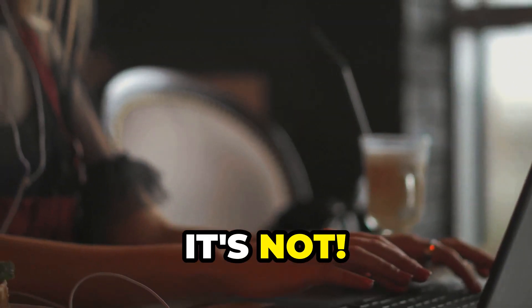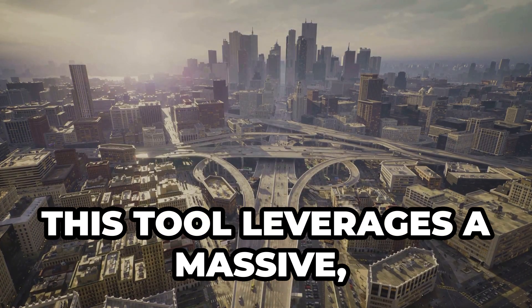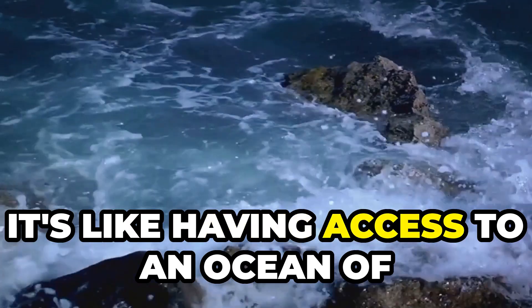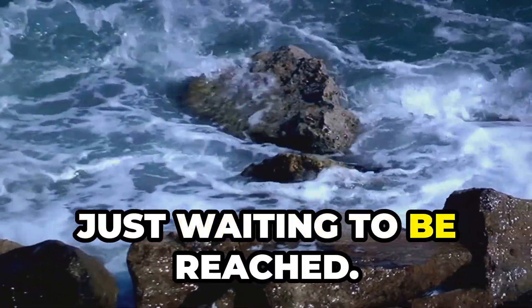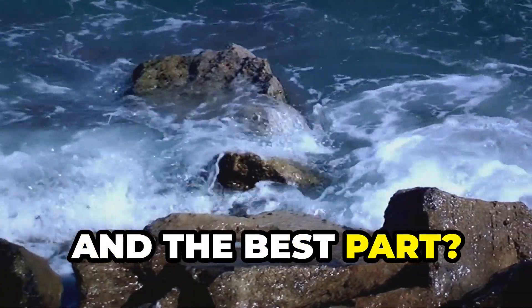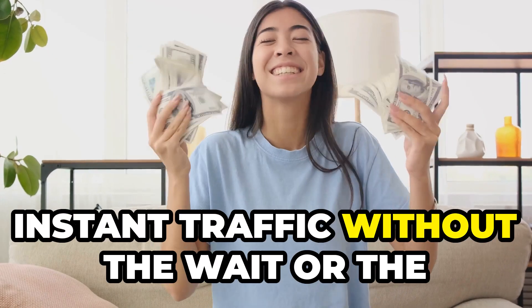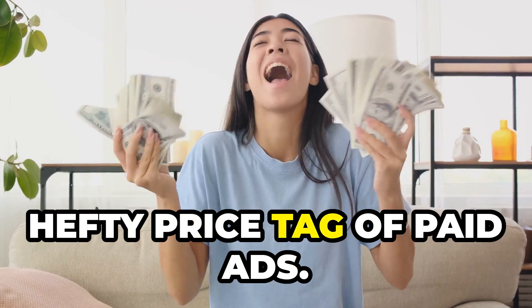Sounds too good to be true? Well, it's not. This tool leverages a massive, untapped platform with millions of active users. It's like having access to an ocean of potential customers, just waiting to be reached. And the best part? You can start seeing results the same day you set it up — instant traffic without the wait or the hefty price tag of paid ads.